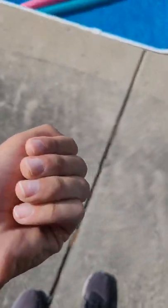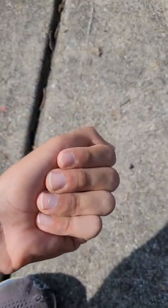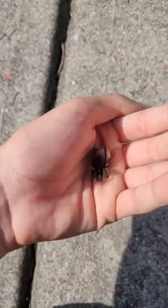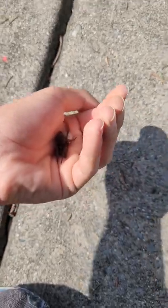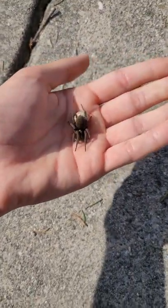Hey guys, so today I found a wolf spider, and it could be Tigrosa heloel. As you can see, it could be a wetland wolf spider. I'm not really like a big expert on spiders, but I know it's some type of Tigrosa.